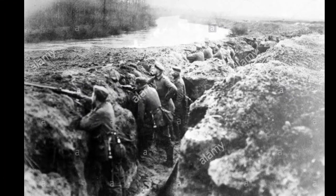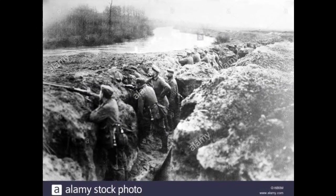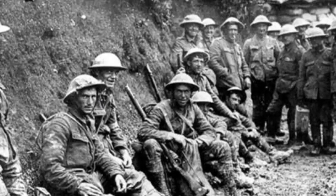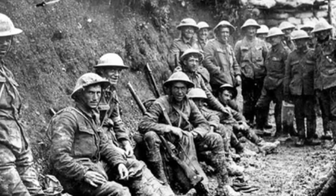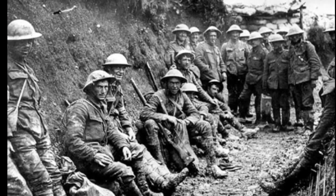The Second Battle of Ypres, fought from April to May 1915, saw the first large-scale use of poison gas by the Germans. This battle marked a significant milestone in the war's brutality and showcased the devastating impact of chemical warfare.